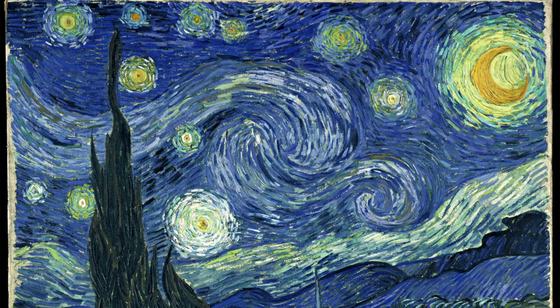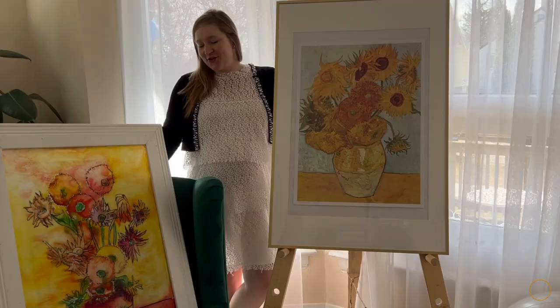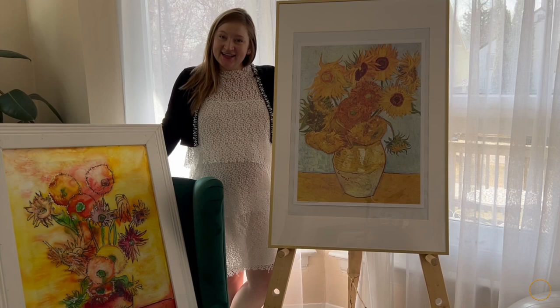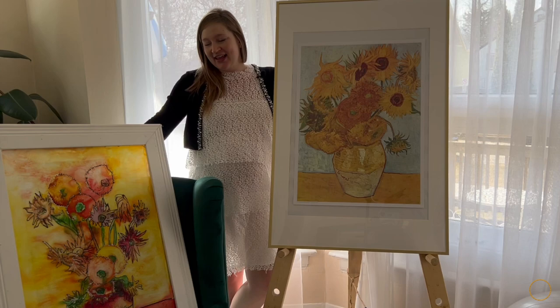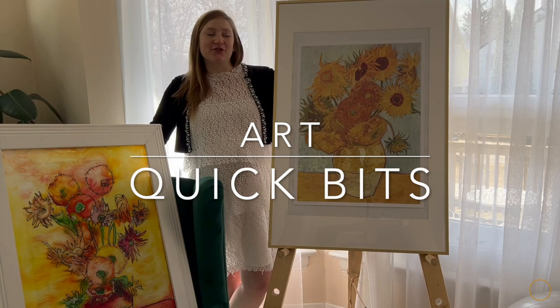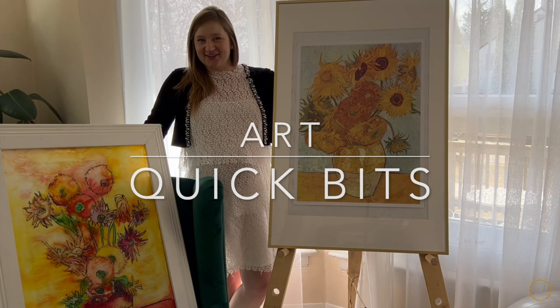As we all know, Vincent van Gogh is a massive painter and there have been books written about him and massive research created on this artist. So instead of creating another art history chapter on this artist, I decided to focus on my favorite painting of all time — the yellow sunflowers — and dive into it from start to finish. I've also decided to create 'Art Quick Bits.'